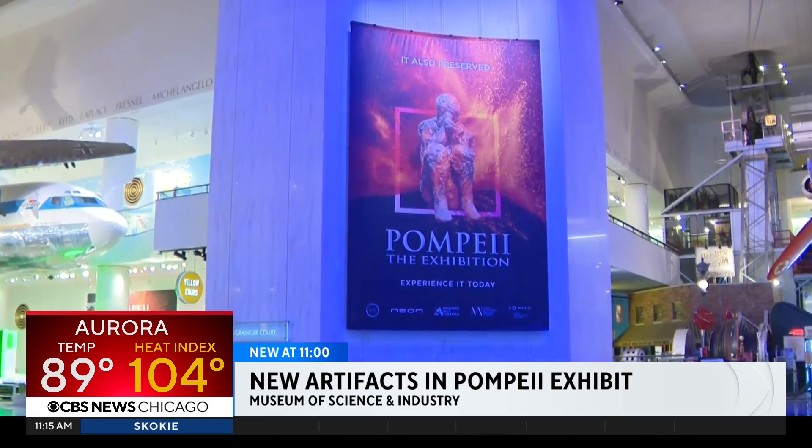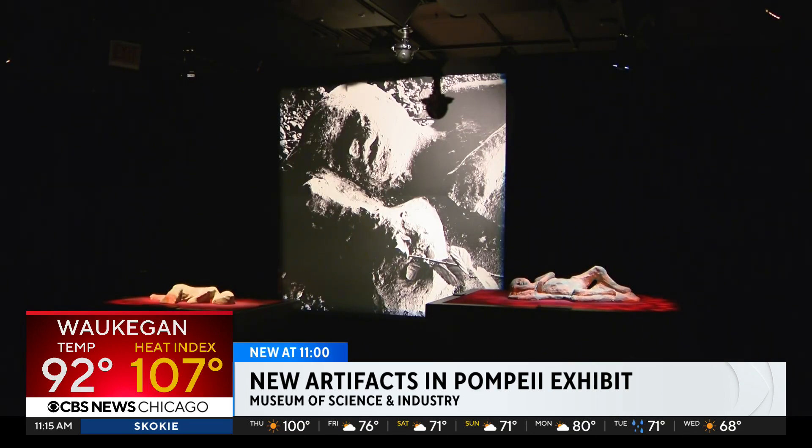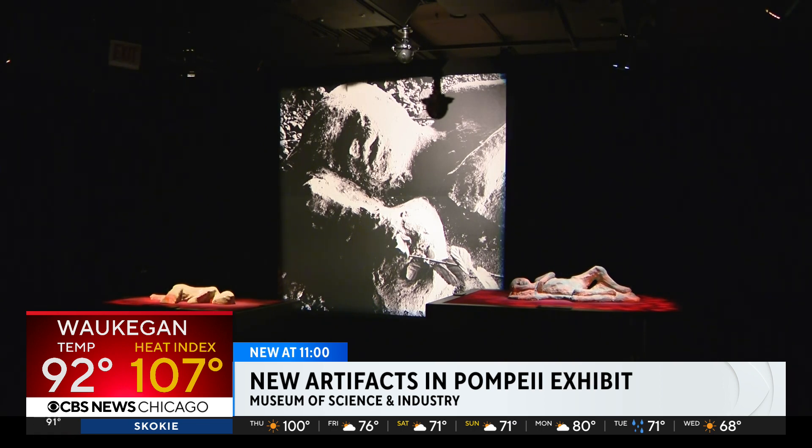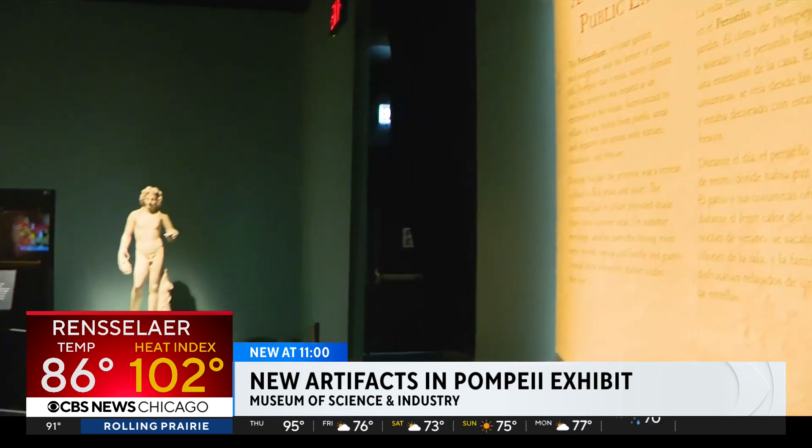The Pompeii exhibit at Chicago's Museum of Science and Industry is a dive into ancient times. Today is actually the anniversary of when Mount Vesuvius erupted, spewing ash and noxious gasses into the sky.